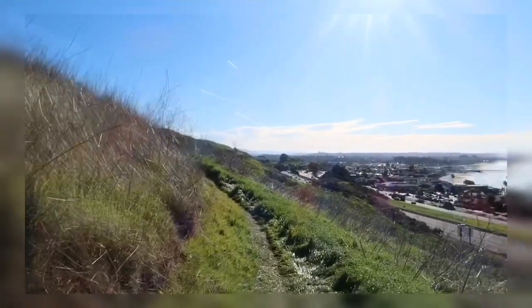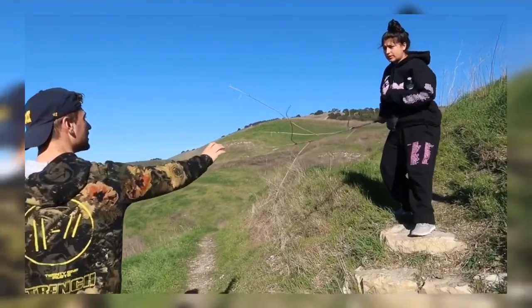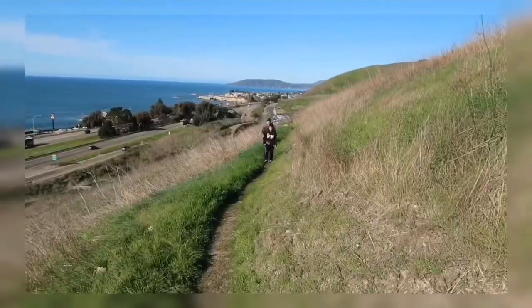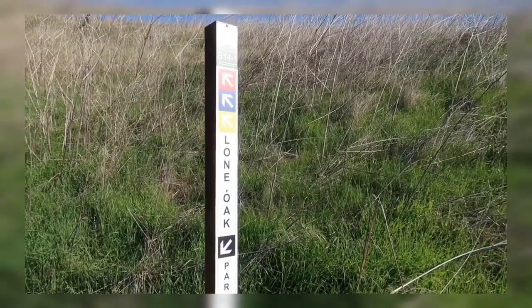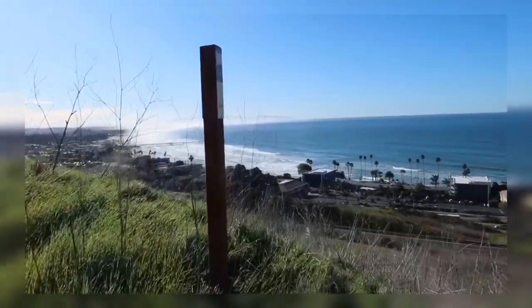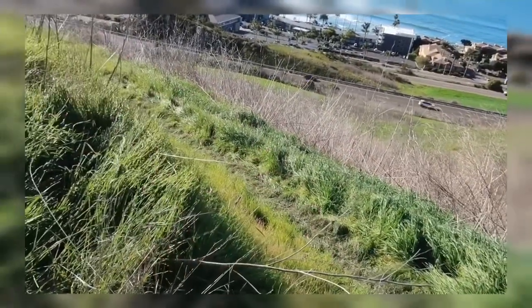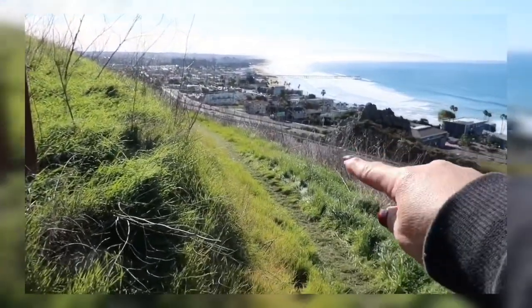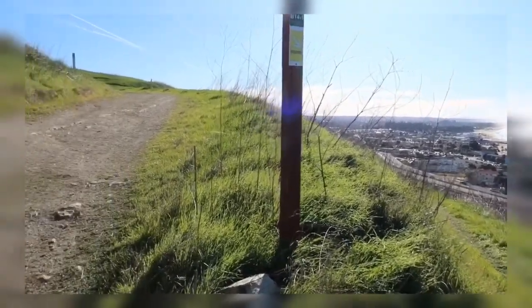This one's the longer one — check out the view from up here! Here's the next sign: that was the Lone Oak trail. And if we walk this way, this is the Discovery trail, which goes down that way. If you take the Discovery trail it'll take you on a five-mile loop, but we're gonna keep going up.